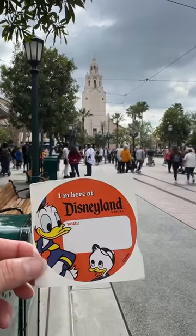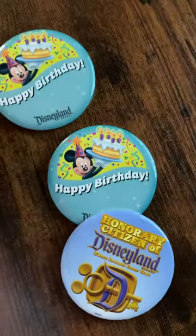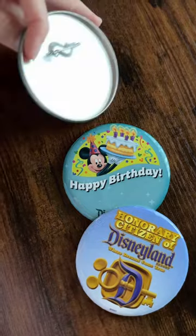Just fill out the appropriate information and attach it to your child's clothes or even to one of the free buttons. You can always add information on the back of the free buttons that are offered around the resort.